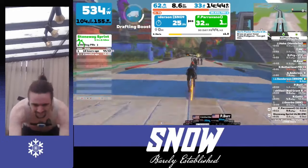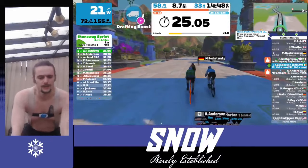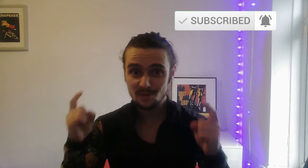Good luck guys — make sure you let me know down in the comments if these tips helped you and if you managed to get some green jerseys because of it. Thank you as always for watching. Race fast, ride hard, and remember that you are appreciated.